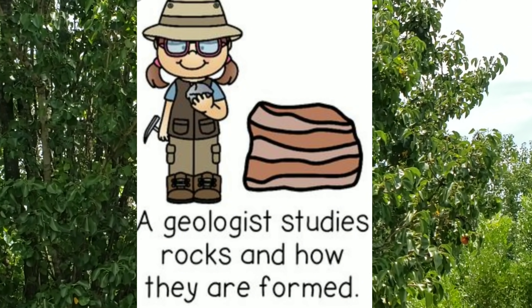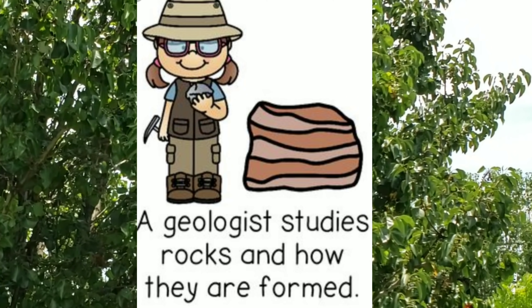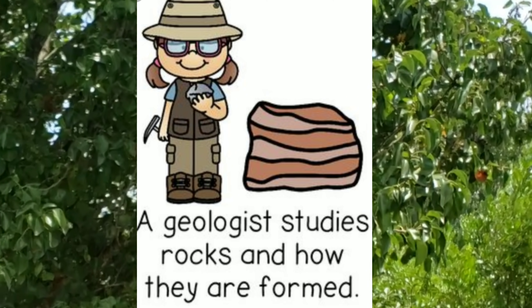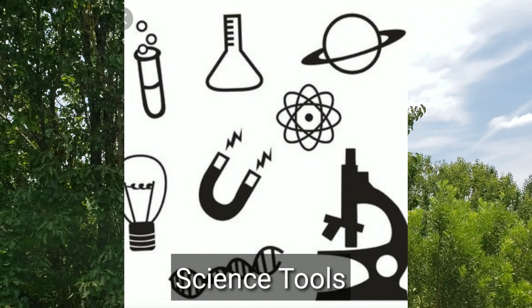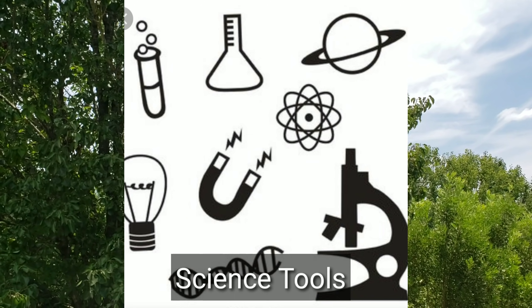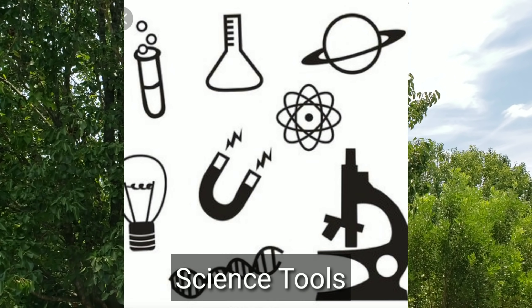What are some things a scientist would wear? What type of scientist would you like to be? What are some tools a scientist might use? Draw and label tools you have learned about. Some examples might be magnets, beakers, or a microscope.